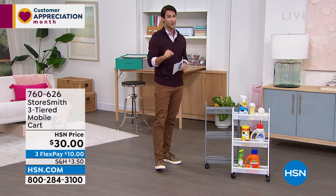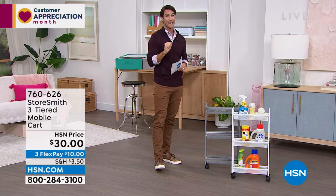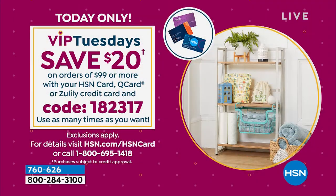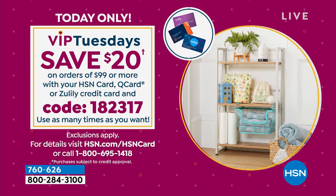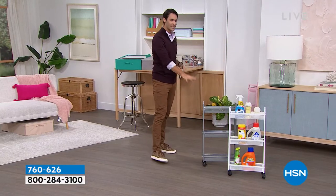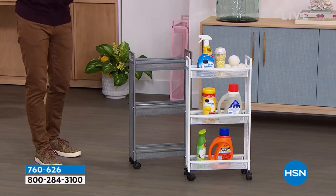It is Tuesday — it is customer appreciation month, VIP Tuesdays. We have a VIP savings event going on. If you have your HSN card and you're ordering 99 dollars or more, use code 182317 and you will get 20 dollars off every 99-dollar purchase. I'll remind you throughout the hour because it is VIP Tuesdays.